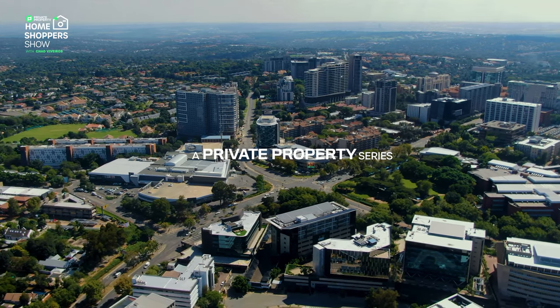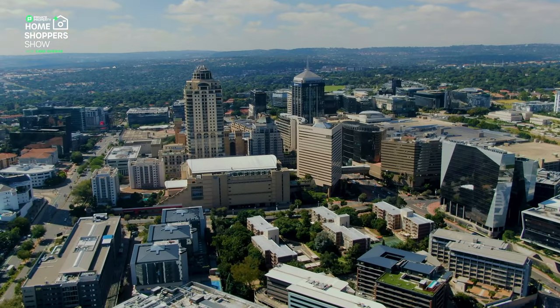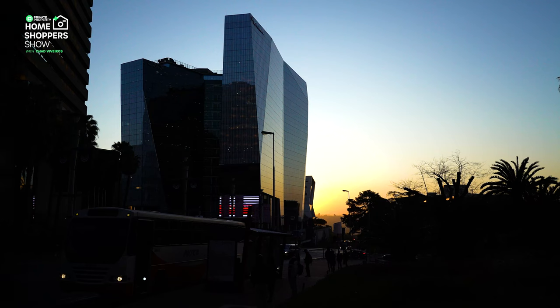What was once a farming and smallholding community is now the richest square mile in Africa. With a constant hustle and bustle, it's tough to step out of that urban jungle. Until now.